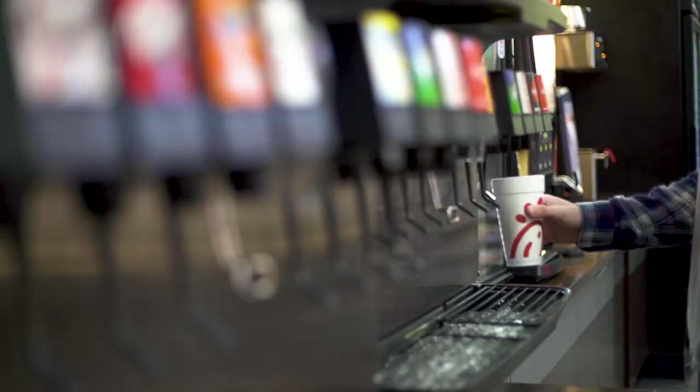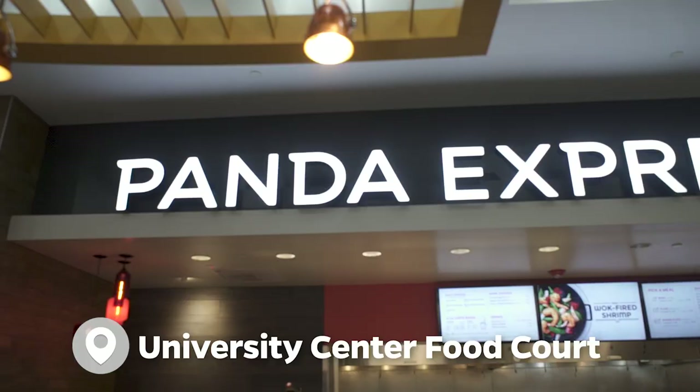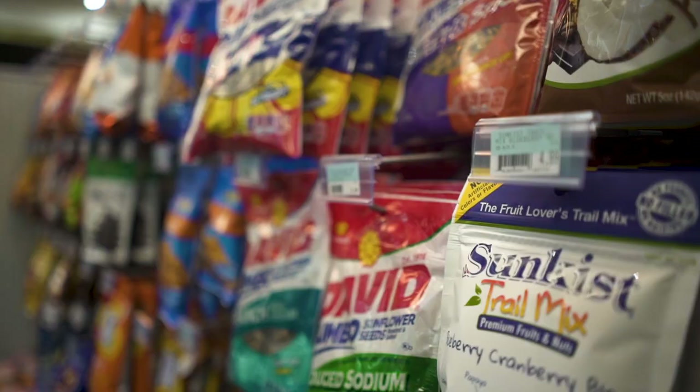Just around the corner from the Farmers Market, the University Center Food Court features grab-and-go options like Chick-fil-A, Panda Express, and the Pod Market, short for Provisions On Demand.